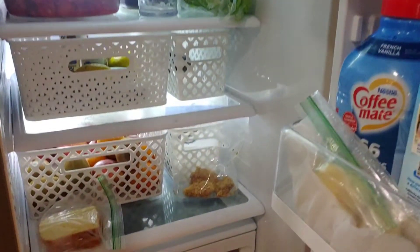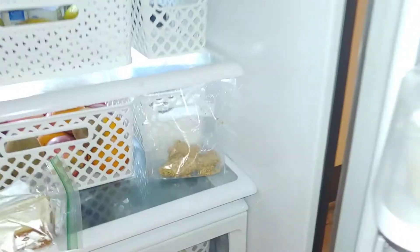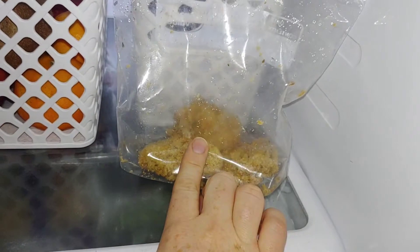Hey guys, so we are going to go through my fridge and my freezer and I'm going to give you a bit of a meal plan. So come along with me. First off, I'm going to show you guys what we had for dinner last night — this will give you an idea for a meal. I made homemade chicken nuggets.